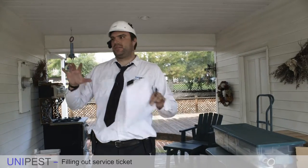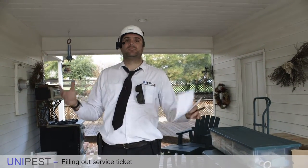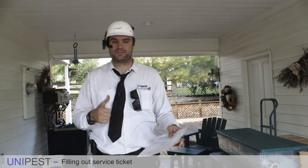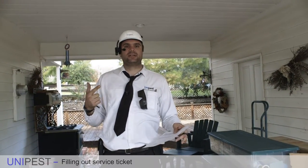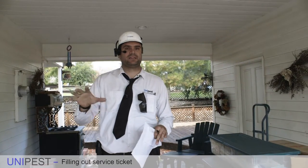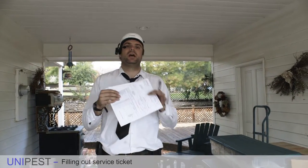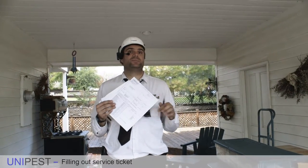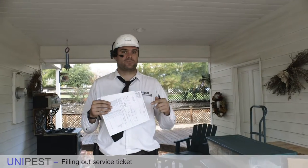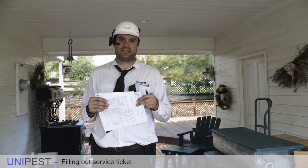Here we are at the Humphreys home — actually at the UniPest owner's house. We've already completed the service: we dewebbed the house, sprayed the areas underneath the drip line with a couple of spot treatments, and applied granules to all the flower beds. We did a great job, and now it's time to fill out the paperwork. There's a very specific way to fill it out to be compliant with state law and company policy.